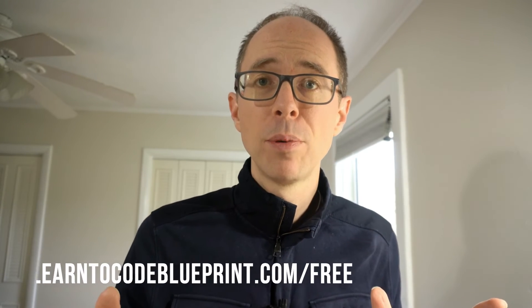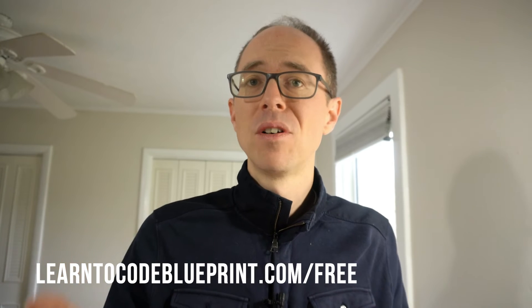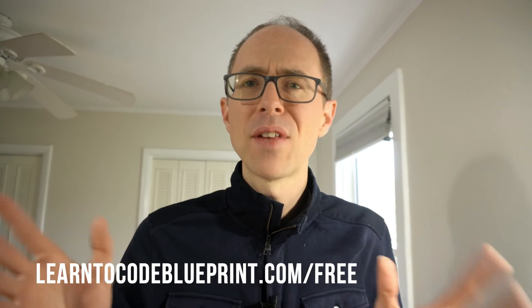There are a couple of things you need to do. Number one, you need to watch this video. This video explains what the Learn to Code Blueprint course is, how it works, and how to be successful at it. After you've done that, go to learntocodeblueprint.com/free to see the changes that have been made since that video. The curriculum and outline are all the same — just a couple of nuances have been changed. Go to that page after you've watched the video, note the changes, and then click that button to enroll. I hope to see a lot of you in the course, and I wish you the best for 2020.